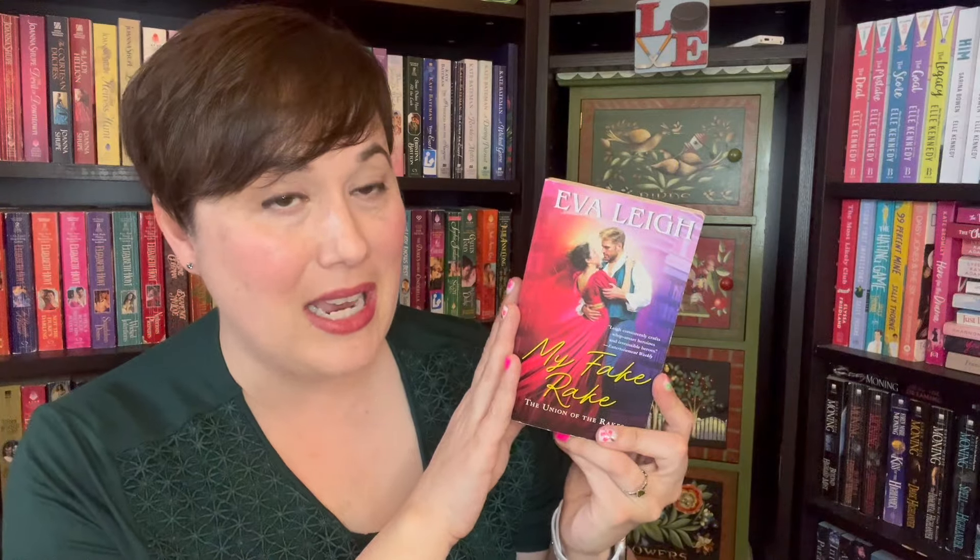Speaking of reverse age gaps, here's Eva Lee. I read the third book in this series, The Union of the Rakes — Waiting for a Scott Like You — and fell head over heels for it. I really enjoyed the ensemble cast. So when I got the opportunity to get book one of The Union of the Rakes series, I had to take it. I am so excited to read all three books in this trilogy, and I am one step closer now that I own my own copy for 75 cents.